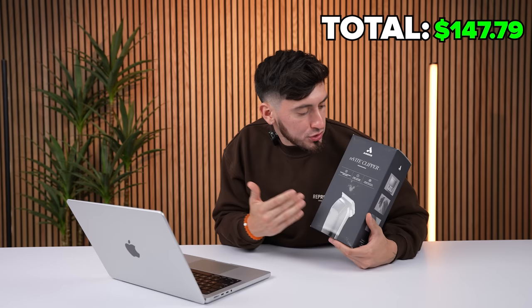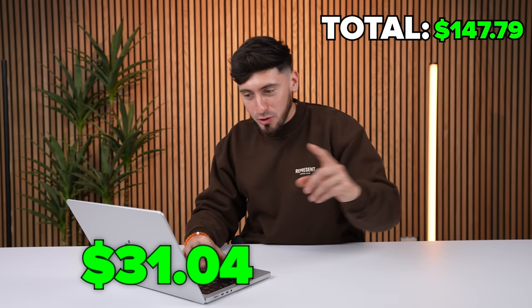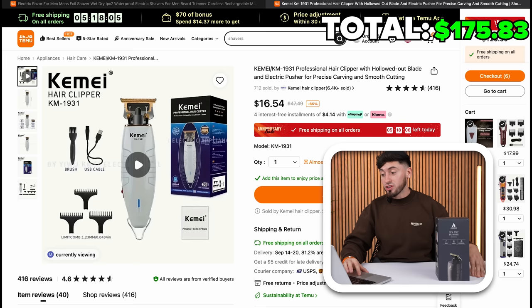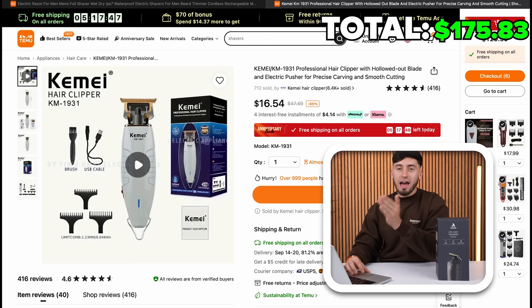Now we have the Rivite clipper — I got this just to complete the entire Andis set. Found them on here for $31. They're made from the same manufacturer as the Wall Magic one. I'm ordering the pink version because it looks cool. We also got the GTX trimmer from Andis at $16.54 — same color as back then, and everybody wanted this trimmer. Ordering for sure.